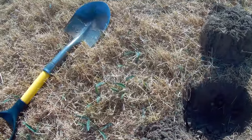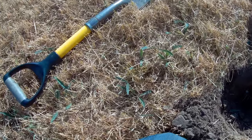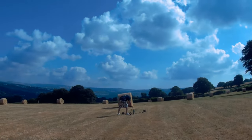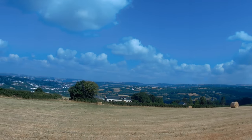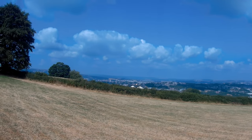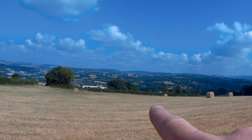Craig's got something over there. We're back up in the top fields overlooking everything. You can actually see the sea all the way down through them valleys there. Shall we see what Craig's got?